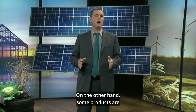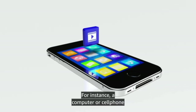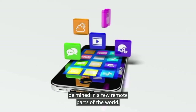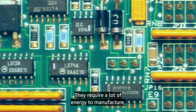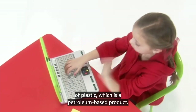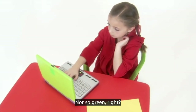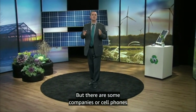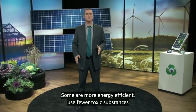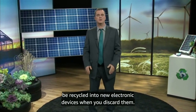On the other hand, some products are very hard to produce in an environmentally responsible way. For instance, a computer or a cell phone requires rare minerals that can only be mined in a few remote parts of the world. They require a lot of energy to manufacture, use electricity to operate, and are made primarily of plastic, which is a petroleum-based product. Not so green, right? But there are some companies or cell phones that are greener than others — some are more energy efficient, use fewer toxic substances in manufacturing, and can be recycled into new electronic devices when you discard them.